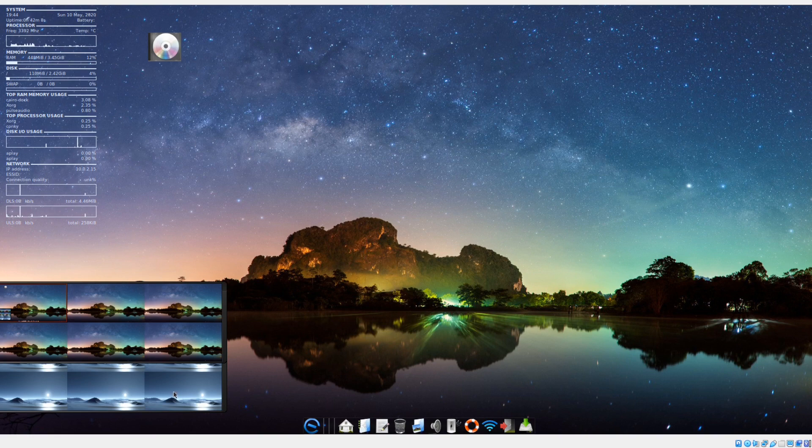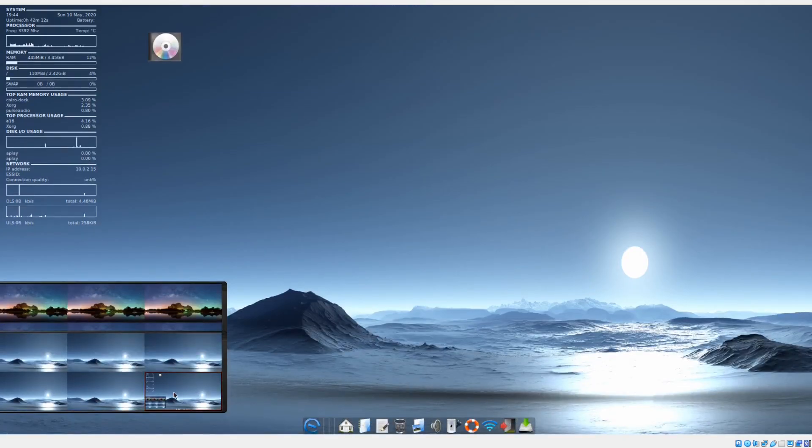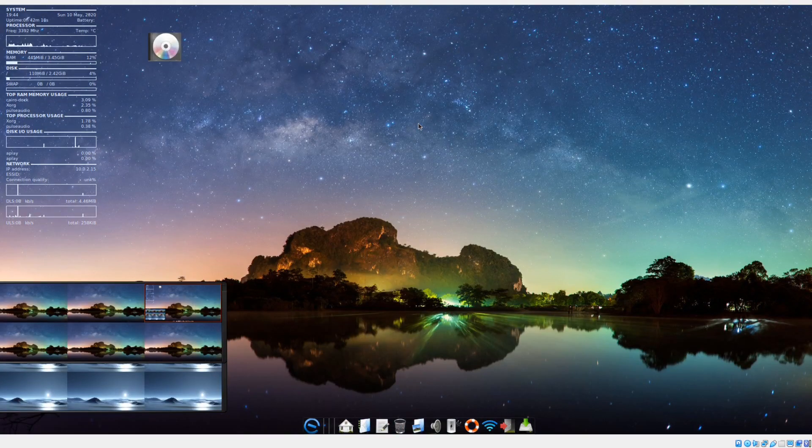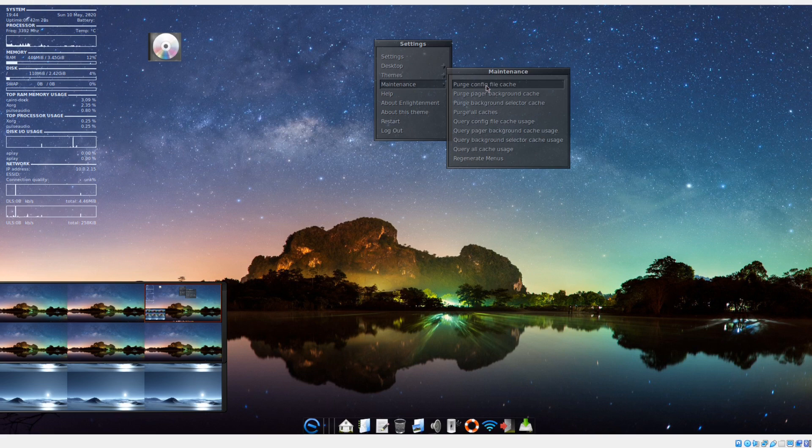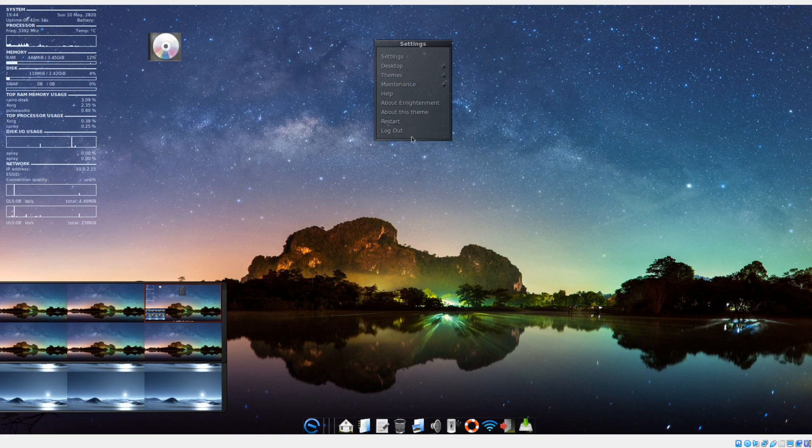You do have two workspaces here. Very nice wallpaper, by the way — the bottom and the top. If I hit the super key, nothing happens. Right-click gives us: settings, desktop, themes, maintenance, purge, config, file cache, some other purges, query, help, about, enlightenment, about this theme, restart, log out.